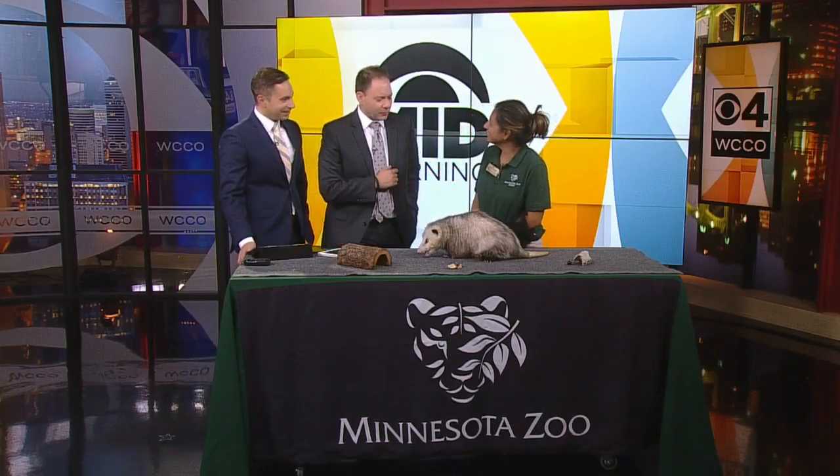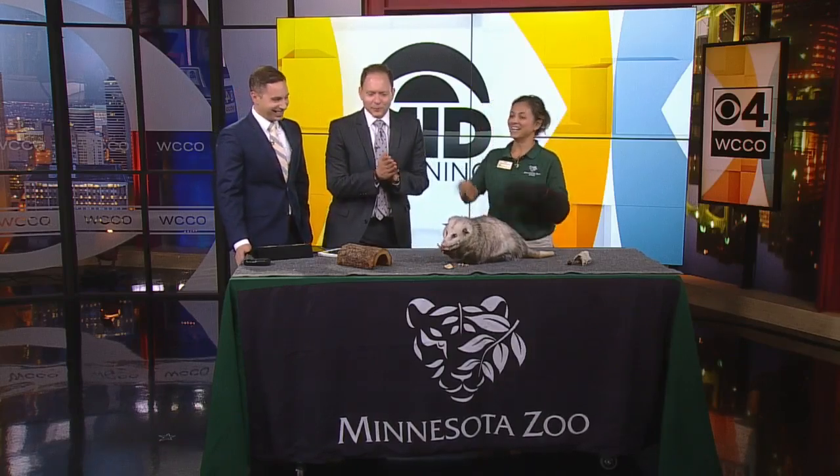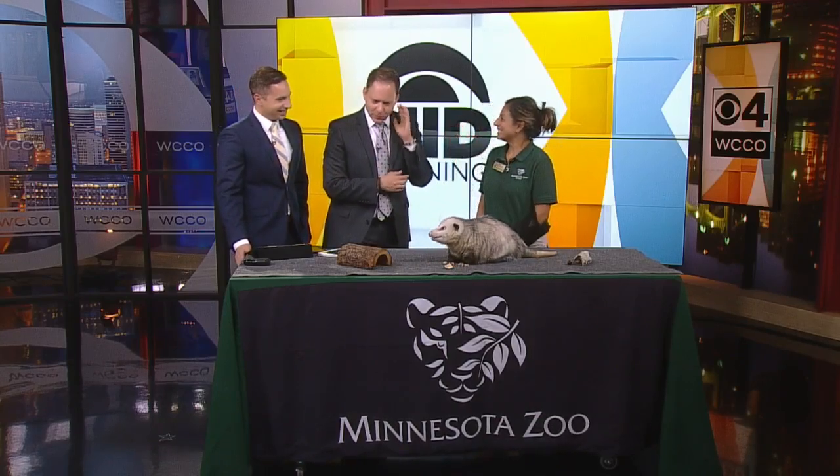Alex, should we be concerned that you appear to have some sort of industrial strength glove on, and Mike and I are just here unprotected from this somewhat horrifying creature? No, not at all. This is just precautionary, as with any animal.